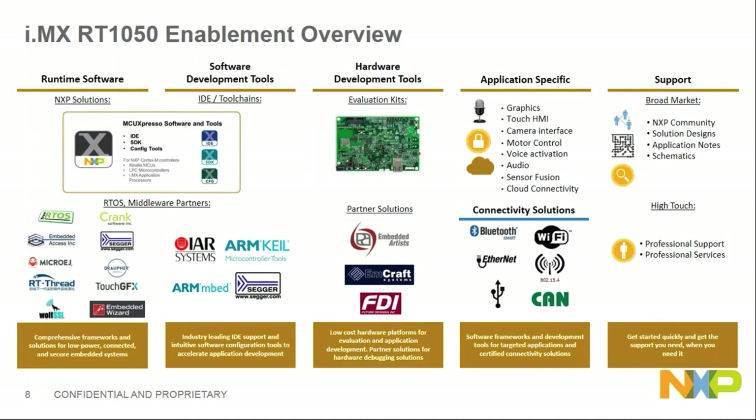NXP and our partners are delivering extensive enablement to support customer project development. We have runtime software, RTOS solutions from partners like Crank and others. Software development tools include MCUXpresso, IAR, Keil, Mbed, and Segger. For hardware development, we have an evaluation kit from NXP and partner solution kits.